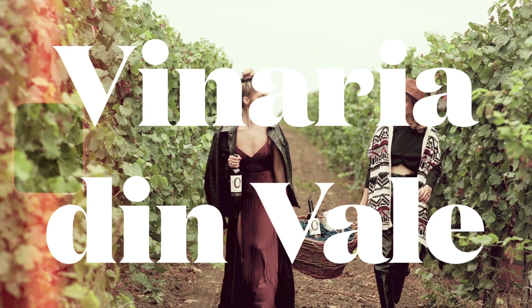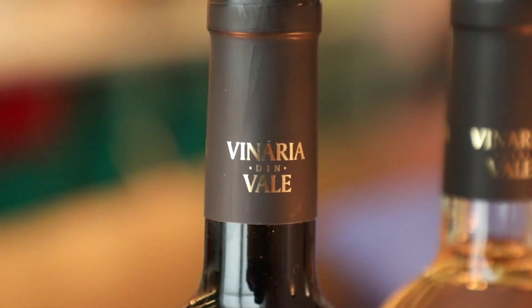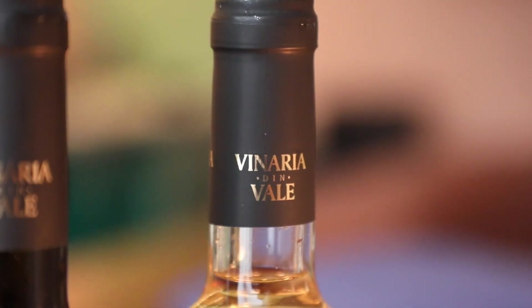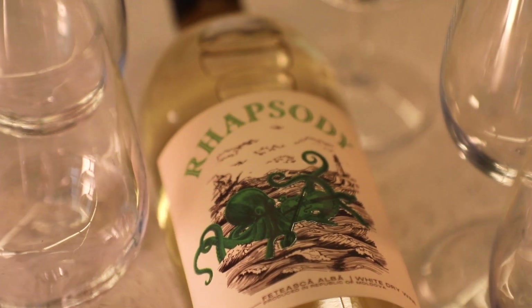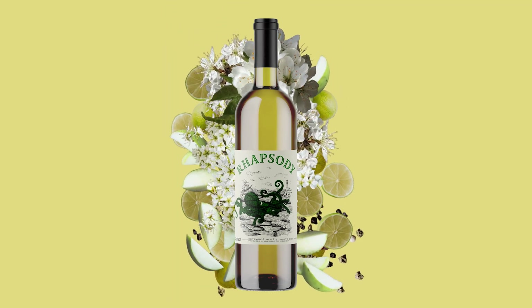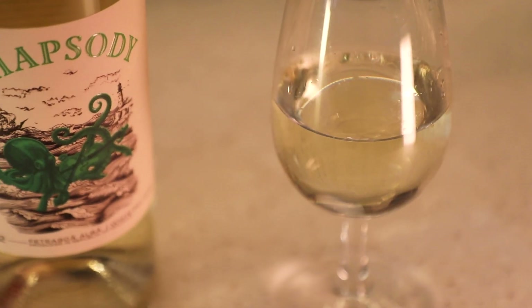Vineria Dinvale are situated on the fringe of the unique Lake Belleau ecosystem and are determined to make wines which showcase the best of their local terroir. Rhapsody is their white wine made using Fetasca Alba grapes. Stylistically bright and elegant, you can look forward to a soft texture and ripe, spicy character. Expect notes of ripe apple, lime and white flowers with a vein of spiciness.